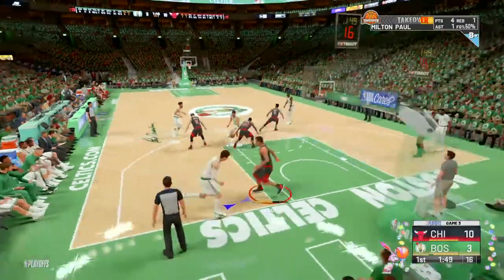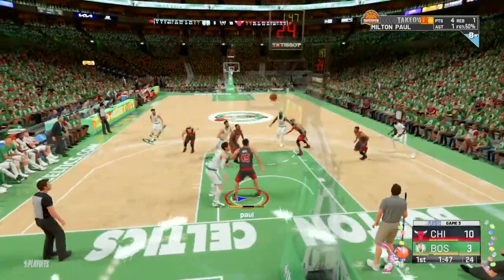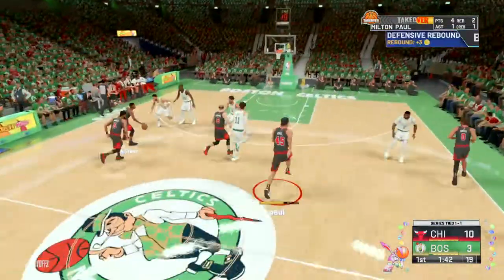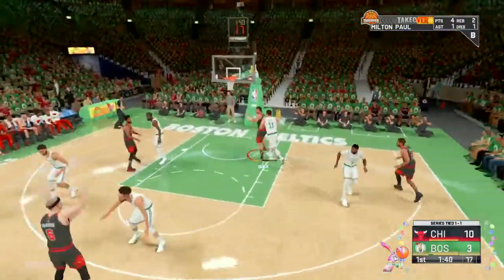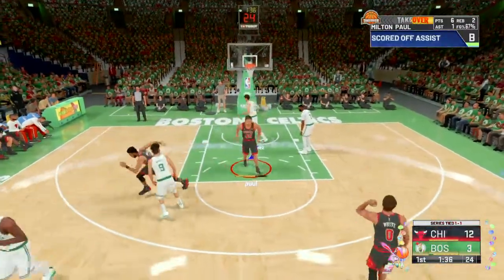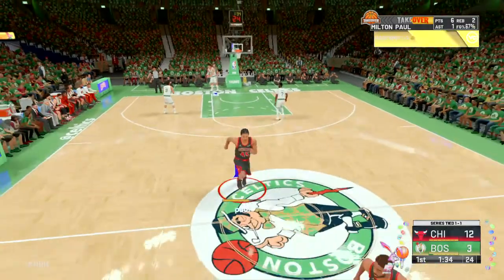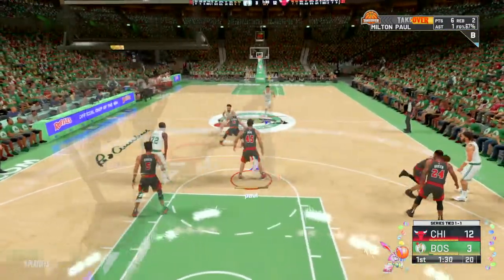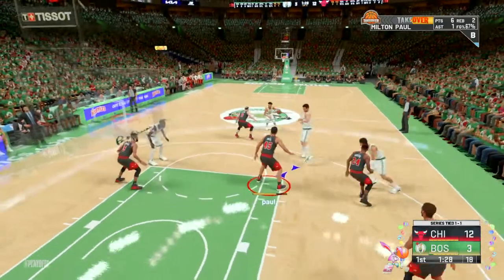Jones checks in for Vucevic, Green comes in for DeMar DeRozan, Coby White checks in for Levine, and Alex Caruso in for Lonzo Ball. It's the Bulls with the ball — Jason Tatum missing his last shot — and there's the bucket from MP. Great job of just getting into the middle of that defense and really scoring effectively from the paint.